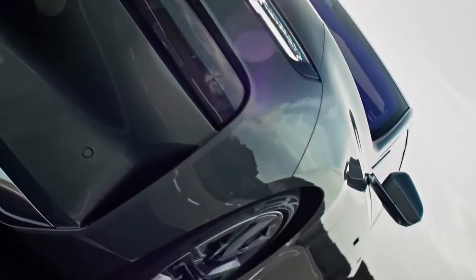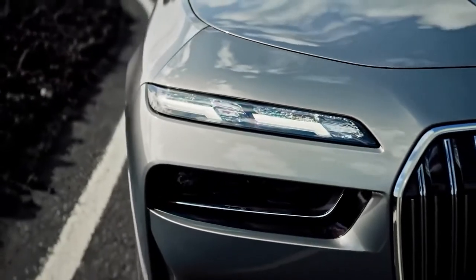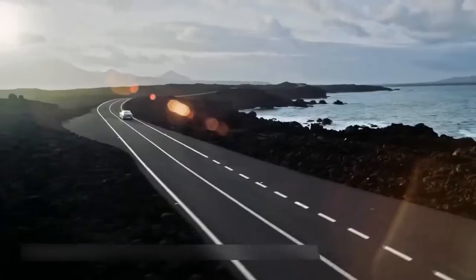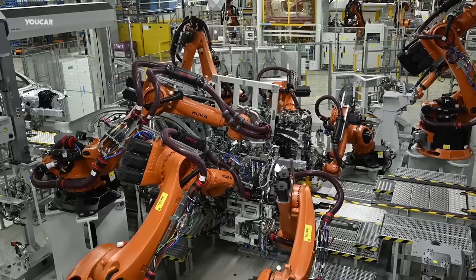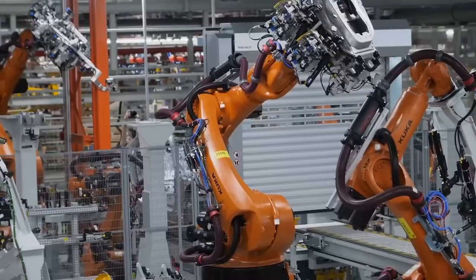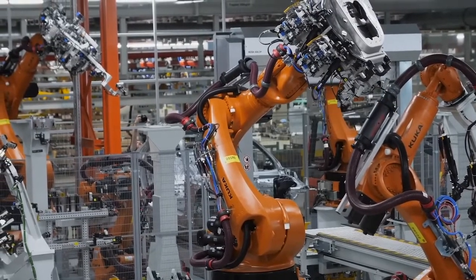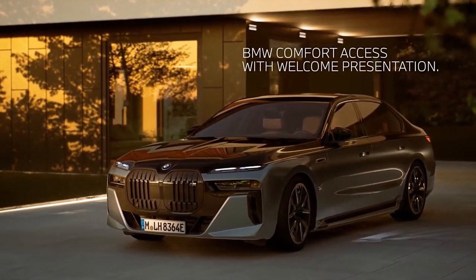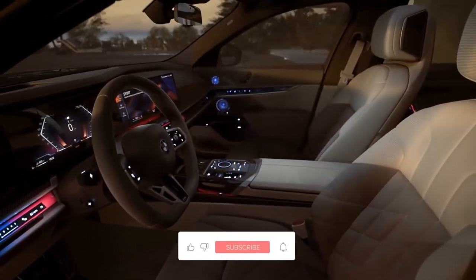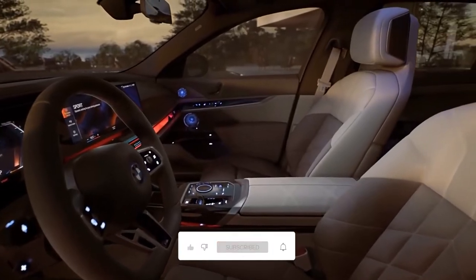The BMW 7 Series undergoes a comprehensive makeover in 2023, resulting in increased performance, an increased level of technology, more comfortable touches, and the first electric-powered variant of the car. BMW is currently taking pre-orders for its all-electric i7 xDrive60 model.